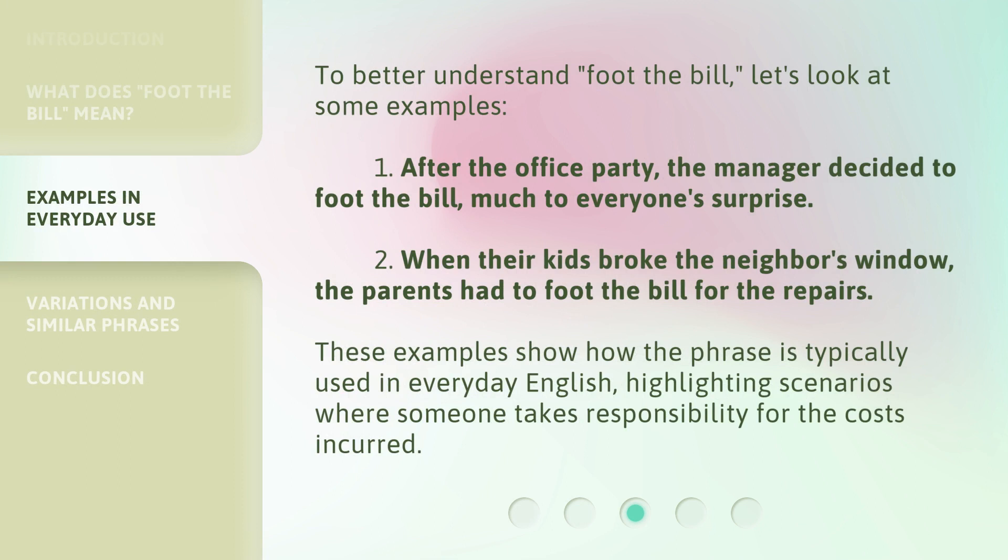To better understand 'foot the bill,' let's look at some examples. One: after the office party, the manager decided to foot the bill, much to everyone's surprise. Two: when their kids broke the neighbor's window, the parents had to foot the bill for the repairs. These examples show how the phrase is typically used in everyday English, highlighting scenarios where someone takes responsibility for the costs incurred.